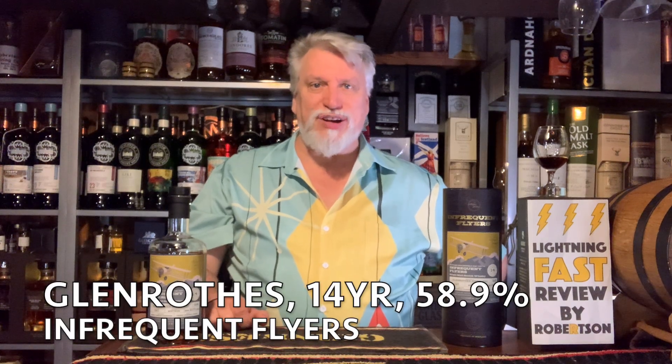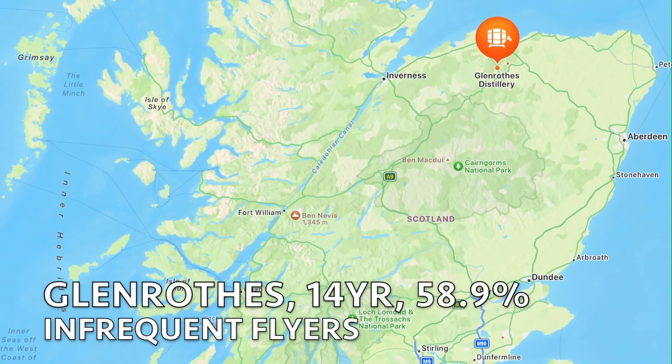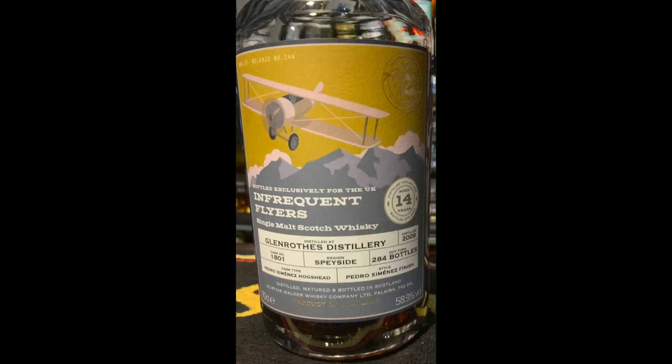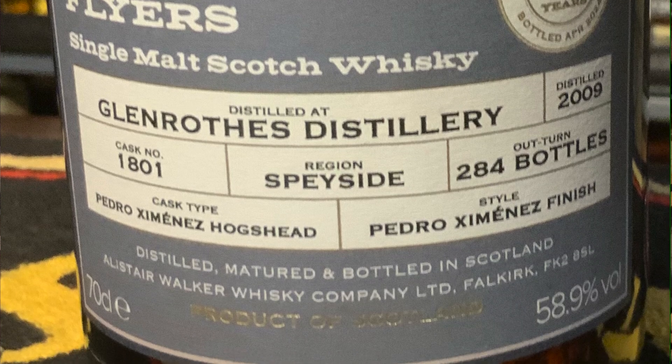Hi, this is Robertson doing another lightning fast review. Today I'm doing Glenrothes, which is a Speyside distillery founded in 1879. The bottle I'm doing today is from a series called Infrequent Flyers, bottled by the Alistair Walker Whiskey Company. This one's 14 years old, and it was aged in a single Pedro Jimenez sherry cask.